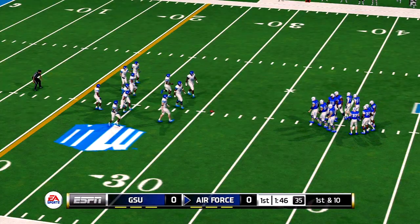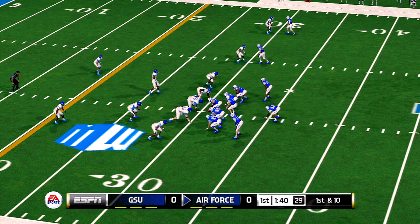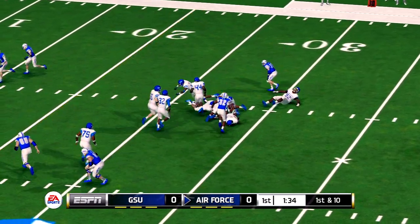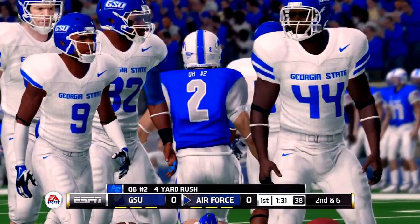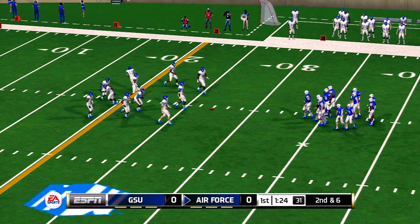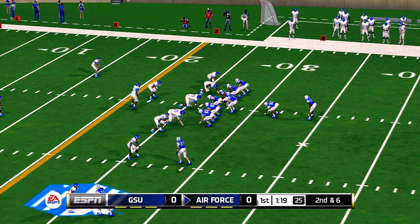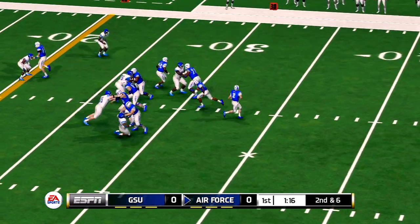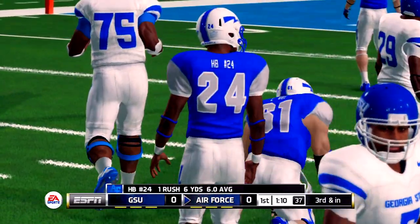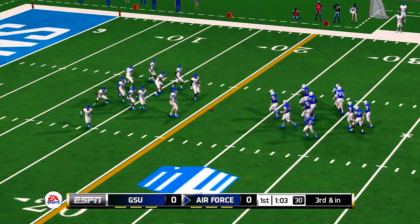First and ten following that big run. Up the middle for a nice gain. And he's tackled after positive yardage. So it's third down, and they're just inches away from picking up the first down.